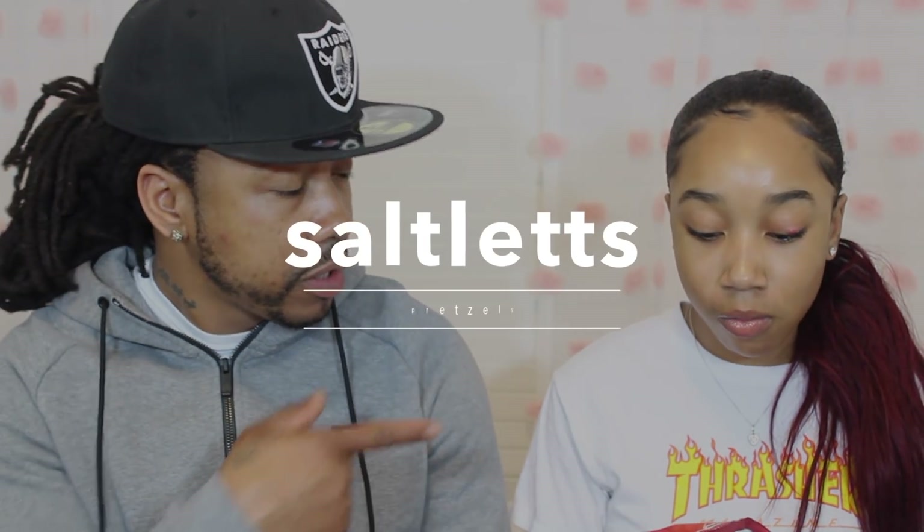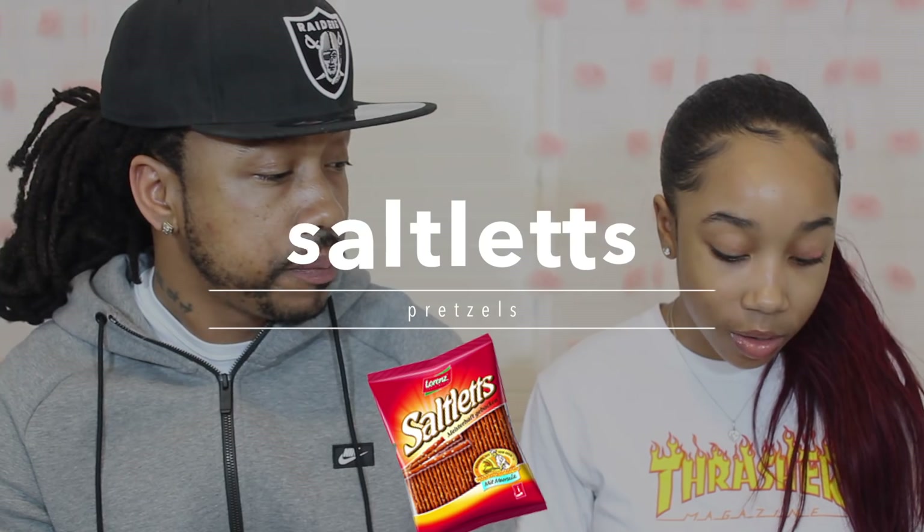The next one is the Salties — I think that's how you pronounce it. They're just pretzels. Your brother would love these, he loves pretzels. One, two, three... they're like longer than a regular pretzel in America, but they're good though! Check those out — these are really good.